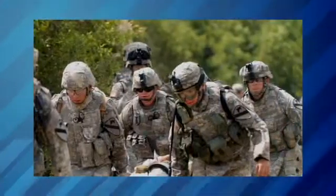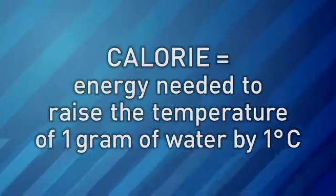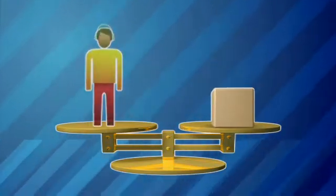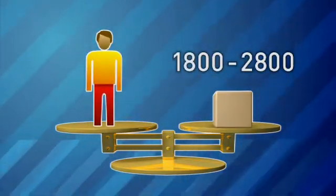They require the same nutrients that we require, but they probably need it in larger quantities because they're constantly moving, constantly doing their mission, so they exert a lot of energy. Food energy is measured in calories. To get enough energy, soldiers need to eat about 3,600 calories each day. Teenagers eat less, usually between 1,800 and 2,800 calories a day.